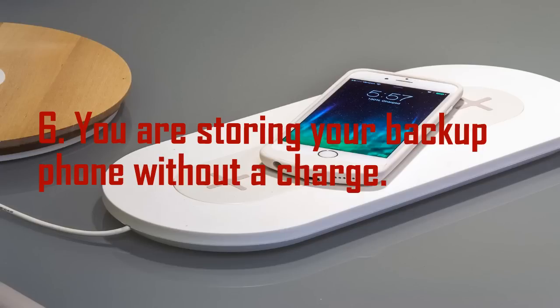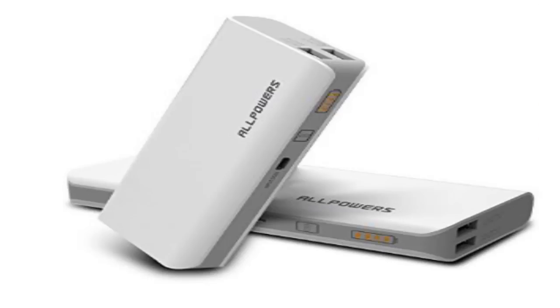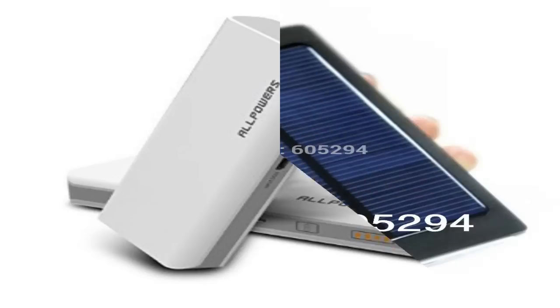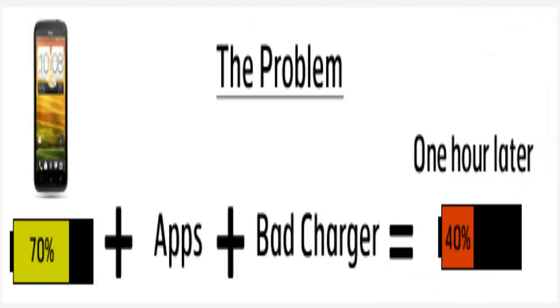Mistake 6: You are storing your backup phone without a charge. If you're hanging onto your old phone as a backup, make sure you stash it in a cool place, roughly half-charged. According to Apple, if you leave the battery completely depleted it will fall into what's known as a deep discharge state, which will render it less capable of holding a charge in the future. Conversely, if you store it fully charged for an extended period, it may lose some capacity as well.